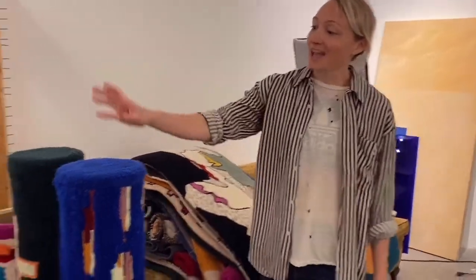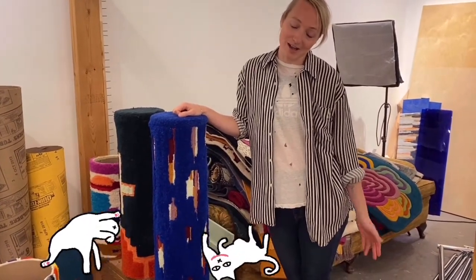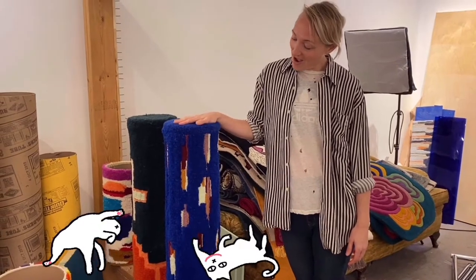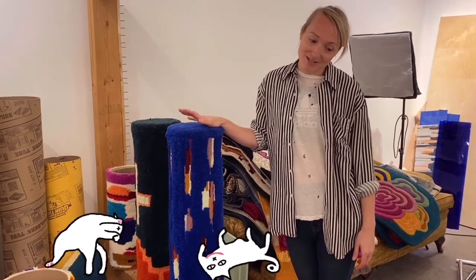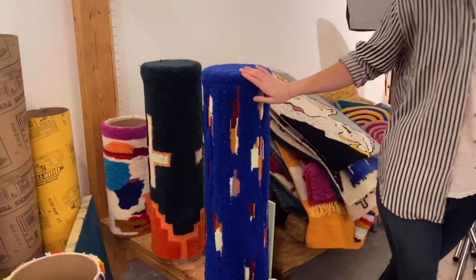I have a couple of cats who have extremely expensive taste. They started ripping up my rug, so being the nice cat owner that I am, I started designing cat scratchers. Here are a few samples I'm just prototyping at the moment.